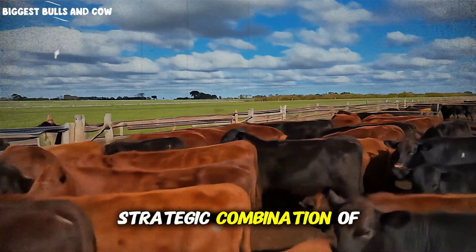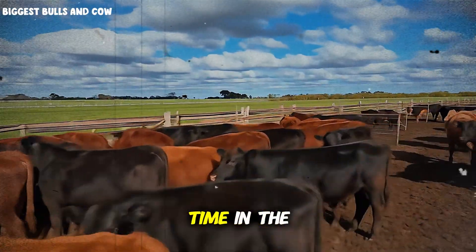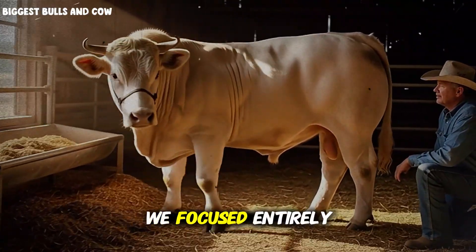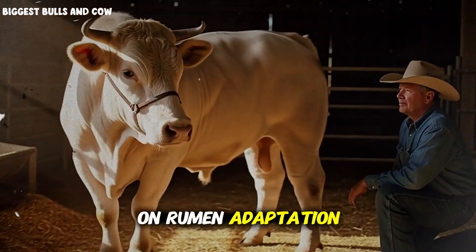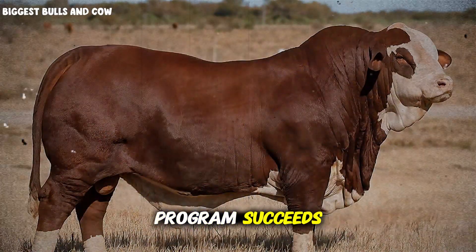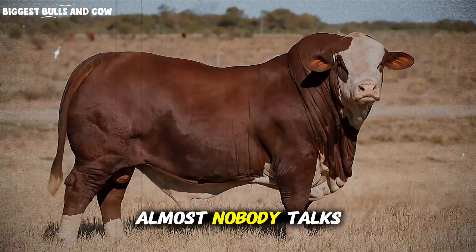Because it's not about the quantity of feed — it's about the strategic combination of nutrients at the right time in the animal's growth curve. During the first 30 days, we focused entirely on rumen adaptation. This is the phase that determines whether your entire program succeeds or fails, and almost nobody talks about it.